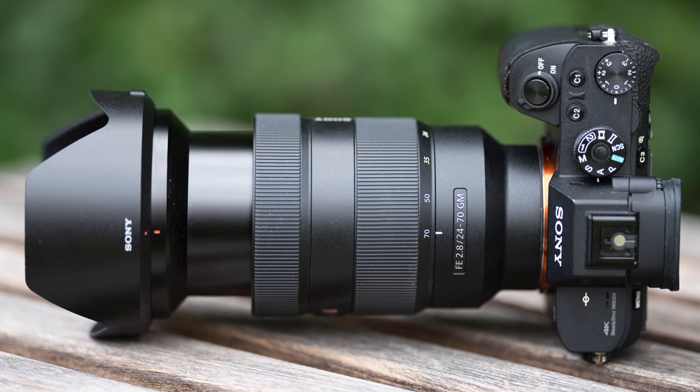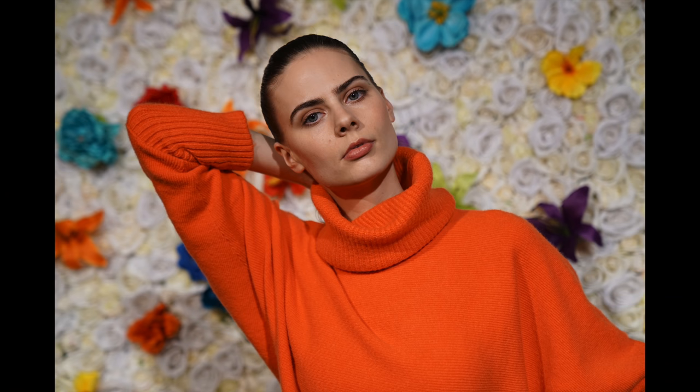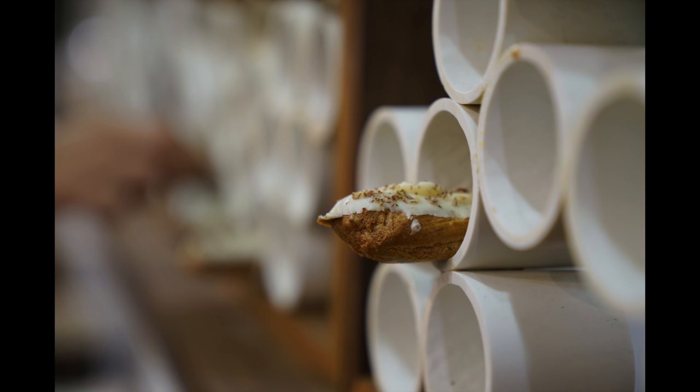The 24-70mm range takes you from wide to short telephoto, which coupled with the fast and constant f2.8 aperture makes it ideal for group shots to single portraits, but it's equally good for anyone who simply wants a general-purpose zoom with really high quality results and plenty of opportunities for blurring. Here's some more shots I took with it.